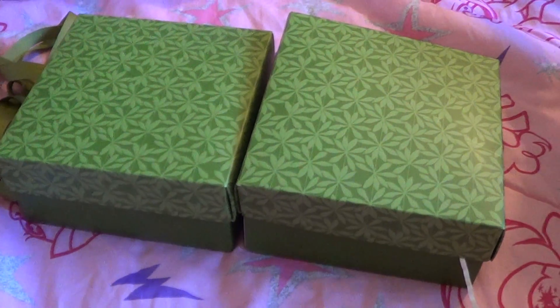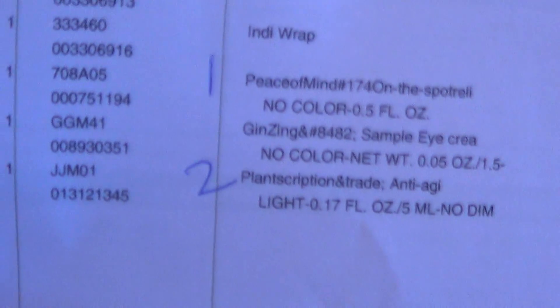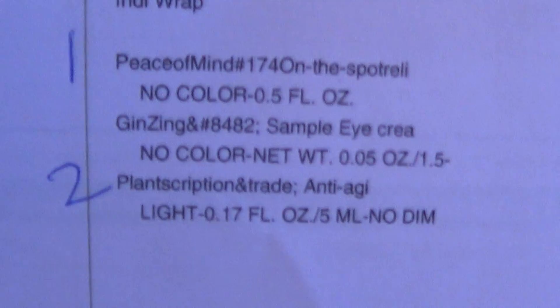Hey guys, my Origins Black Friday order came in. While it wasn't a large order, I just wanted to share with you guys. It's crazy — they had this deal where if you spent $25 you'd get...